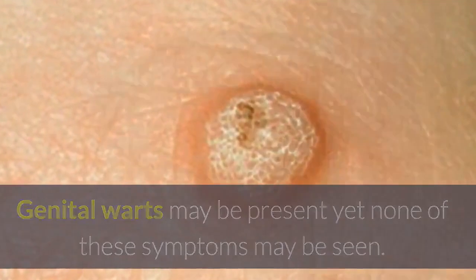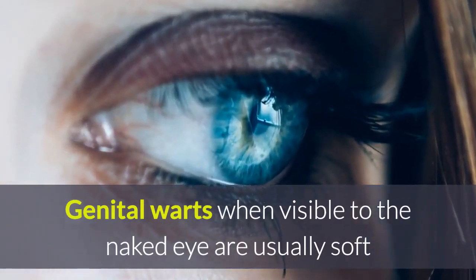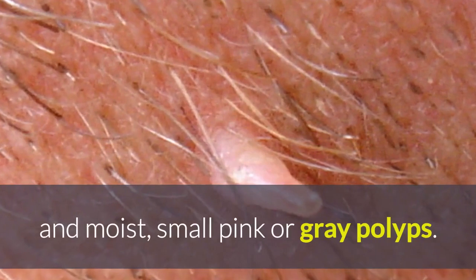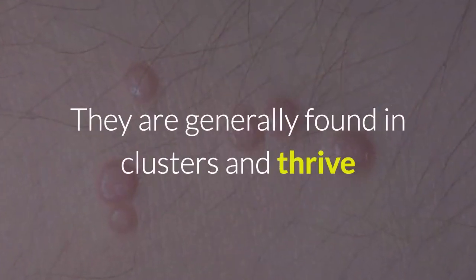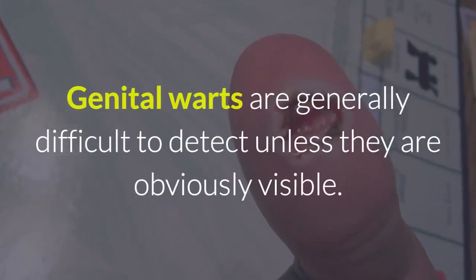Genital warts may be present yet none of these symptoms may be seen. When visible to the naked eye, genital warts are usually soft and moist — small pink or gray polyps. They are generally found in clusters and thrive when the surroundings are moist and warm.